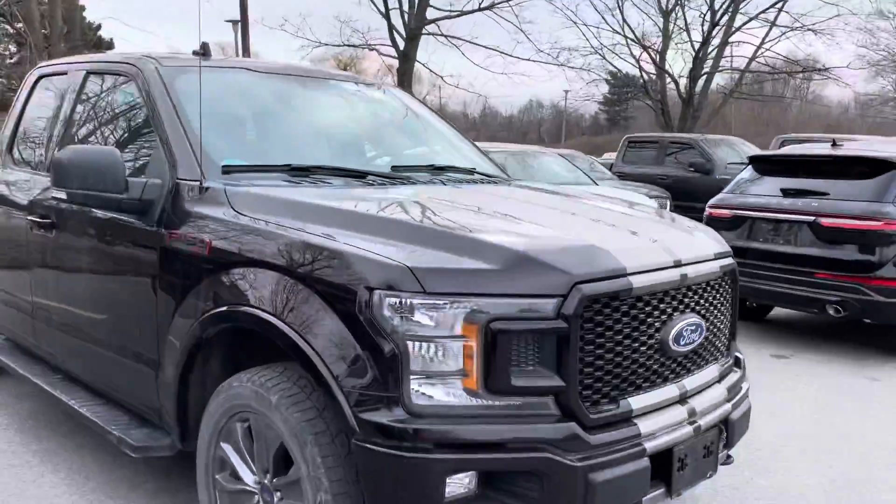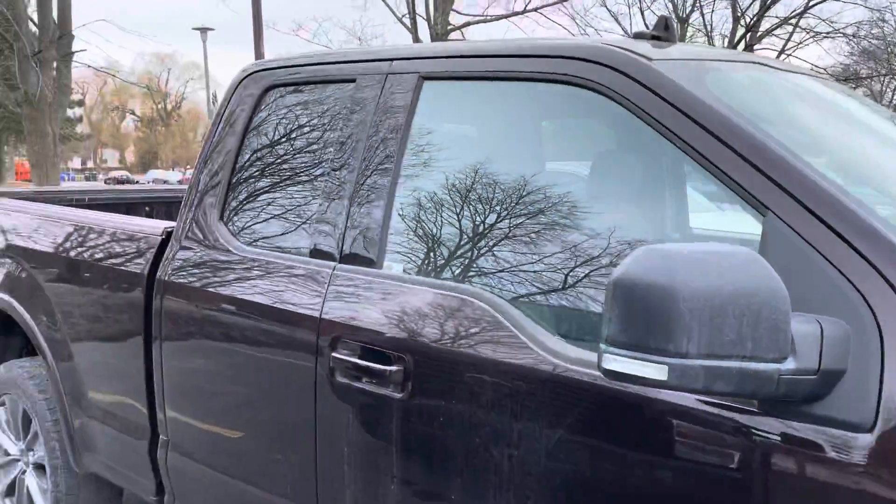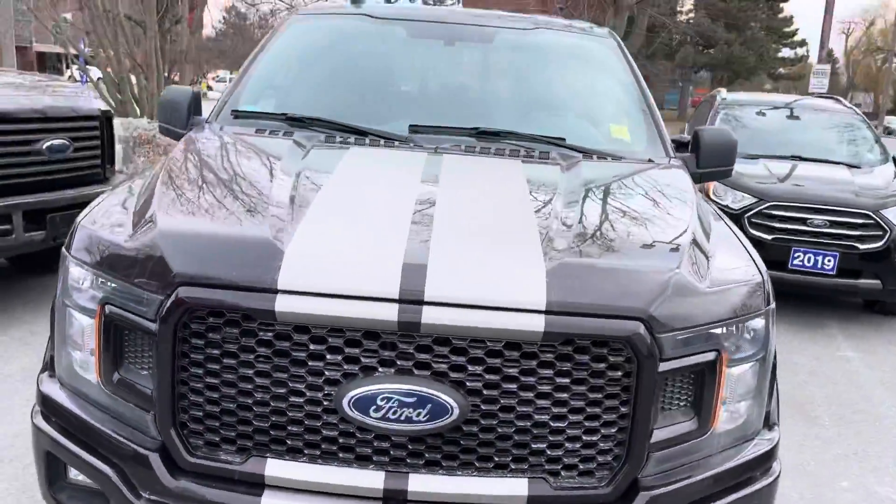This one has a Sport appearance package — the honeycomb grille, the darker wheels, the red badging, and one thing that has been added onto the truck: dual stripes coming off the front.